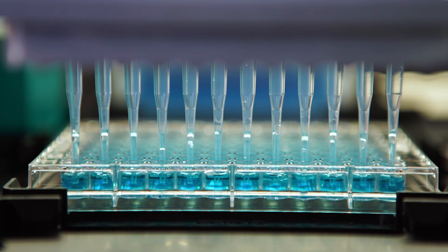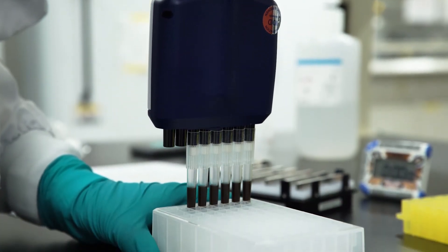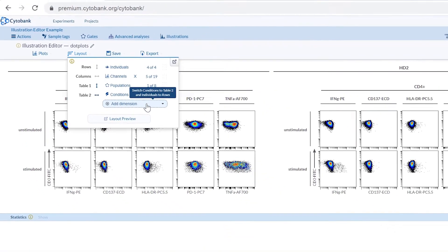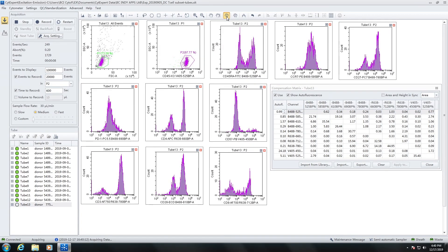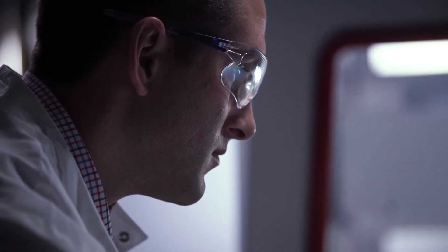We're going to have a very strong focus on our genomics portfolio, expand the offering that we have, and also better understand the role of artificial intelligence and machine learning, which can be a combination of a fit-for-purpose technology, but also including the software that they need to be able to analyze the metadata that they're generating — making sure that we are looking at it from a complete workflow solution.